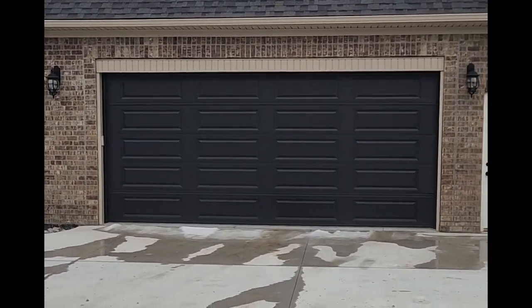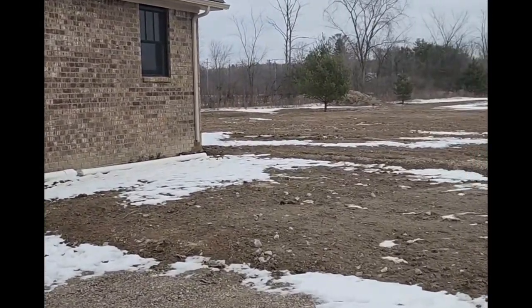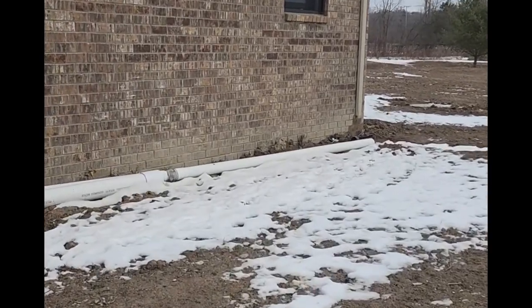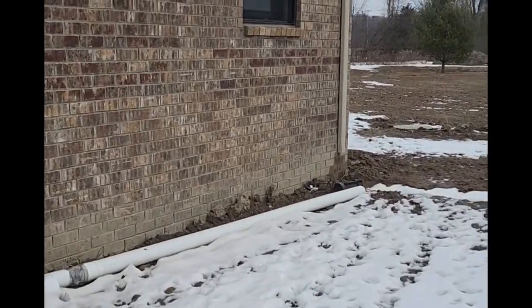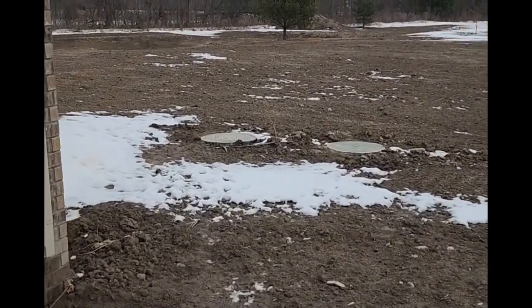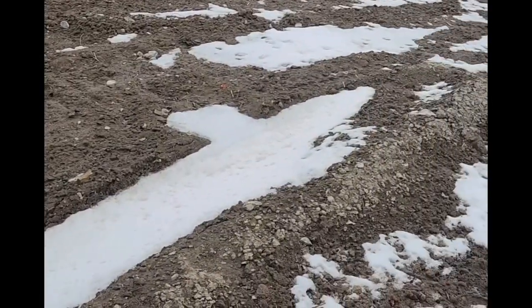Garage door — finally. And then eventually there'll be a walkway going around back here. This is the gutter that I started right before it started pouring rain and I couldn't do anything.